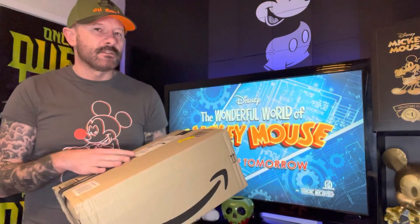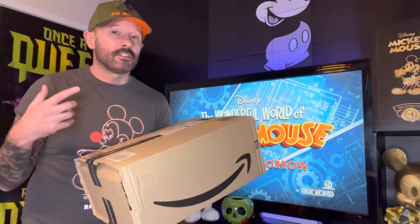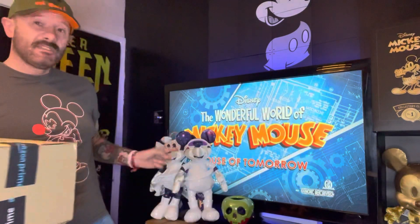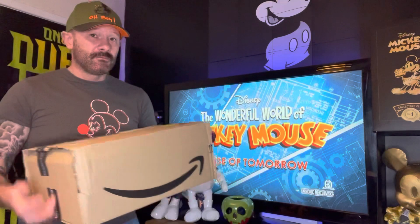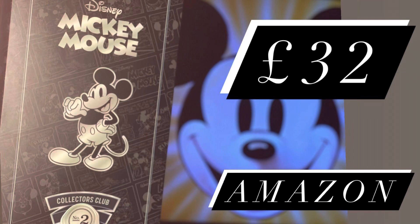In the past, they've just been exclusive to Amazon.com, which is USA. But now over here in the UK, we're actually getting them on Amazon.co.uk. The price is just £32, which is actually cheaper than this guy — because if you're buying this guy from Shop Disney, he's £32 as well, plus postage and packaging which could be an extra £5. So this guy is actually cheaper, and it comes with a little display box as well.